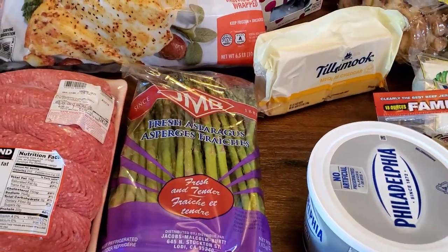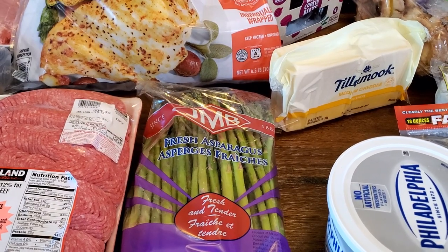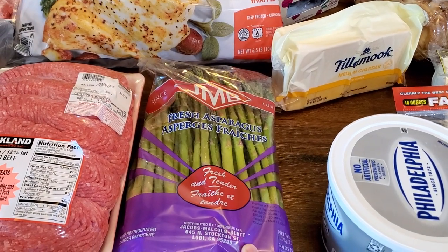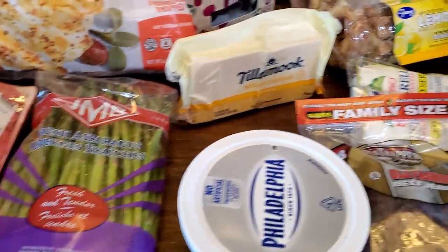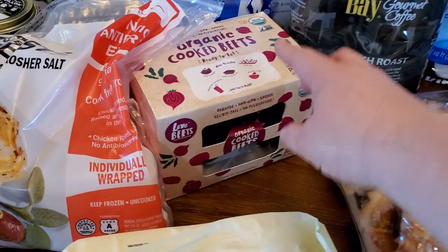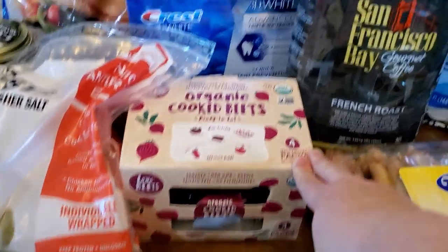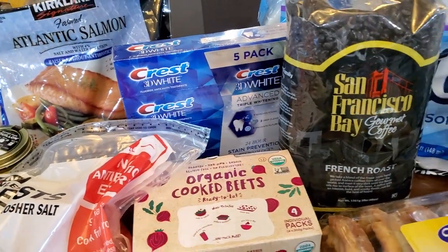Fresh asparagus. We still have Brussels sprouts, lettuce, and fresh corn that we'll eat this next week, and then the asparagus as well. So we're probably good for like a week or two on fresh veggies at this point. Some sliced Tillamook cheese — it's our favorite cheese. And some cooked beets. We love eating these just on the side and in salads, things like that.